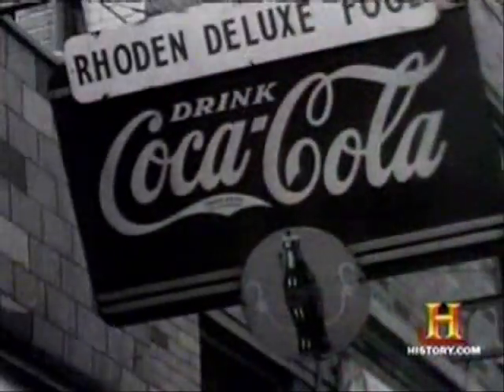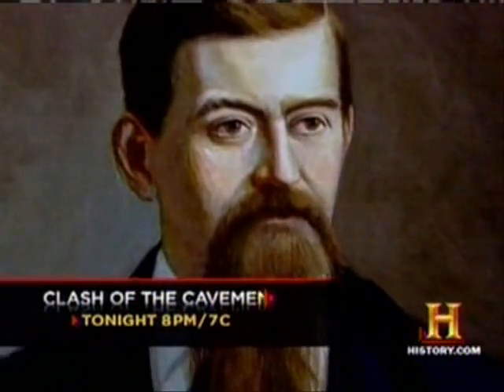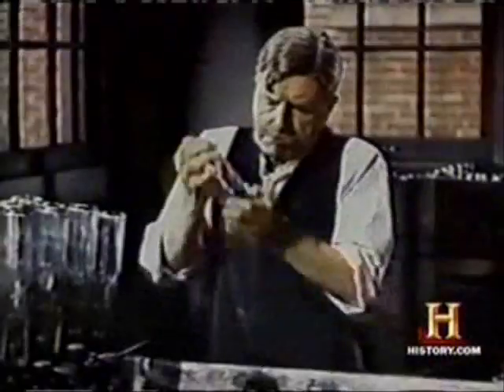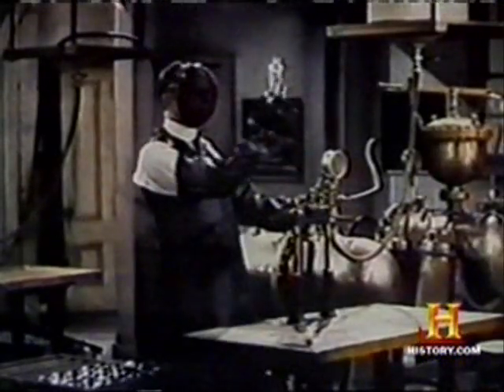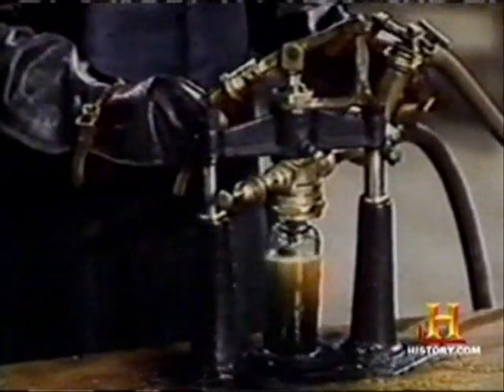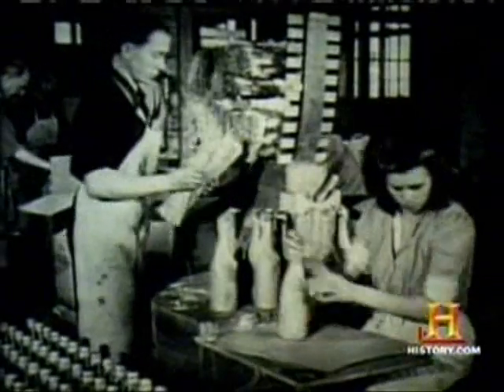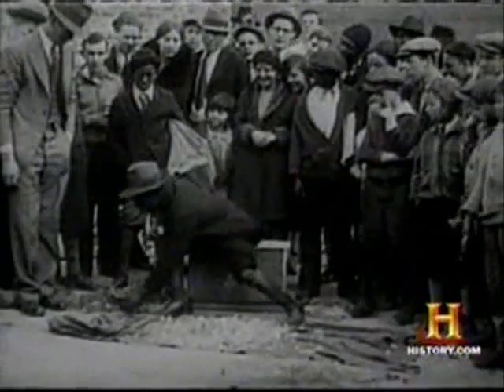They say that imitation is the sincerest form of flattery, but at the Coca-Cola Company in the early 1900s, imitation just felt like theft. Soon after Dr. John Stith Pemberton introduced Coke in Atlanta in 1886, imitators tried to cash in on the drink's popularity by producing knock-off beverages in nearly identical straight-sided soda bottles. So in 1913, a competition was announced for a new Coke bottle to separate Coke from the competition. The bosses at Coca-Cola wanted a design so distinctive that it could be recognized by a person feeling around in the dark — a bottle you could recognize even if you saw it lying broken on the ground.